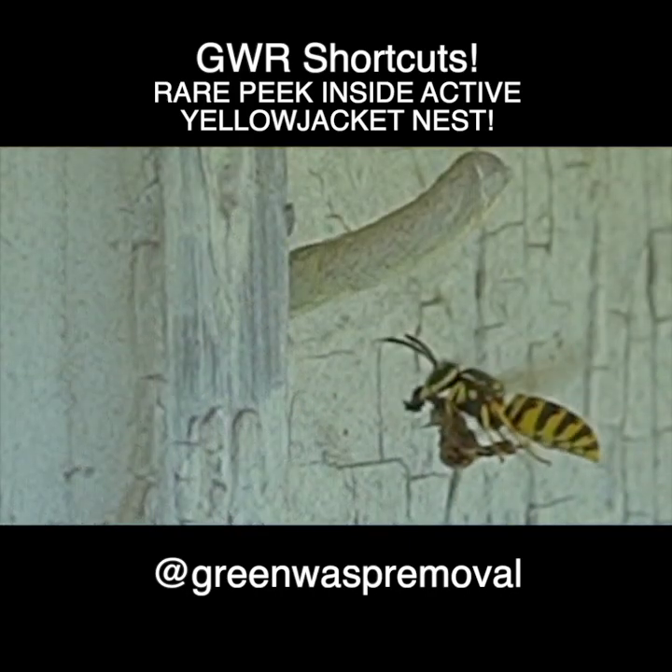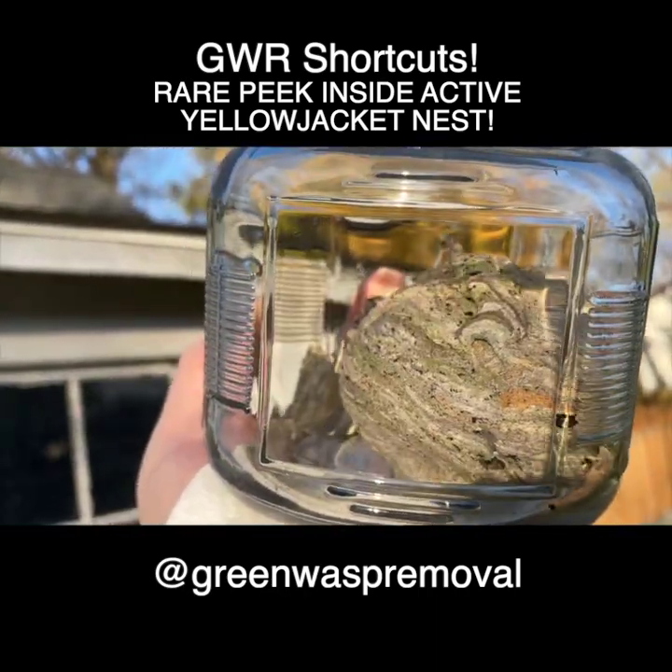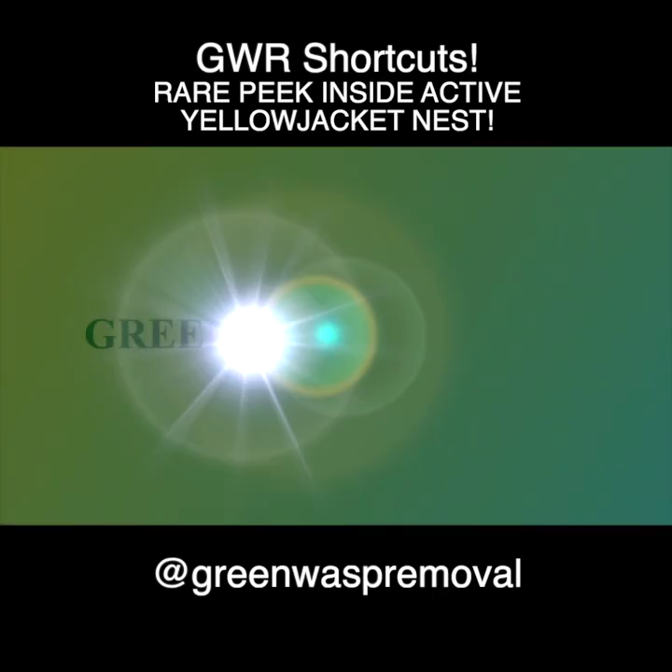It was fun to document this nest and see how it developed over time. To view the full debut episode and the entire seven-part series, follow the links in the description or the comments.